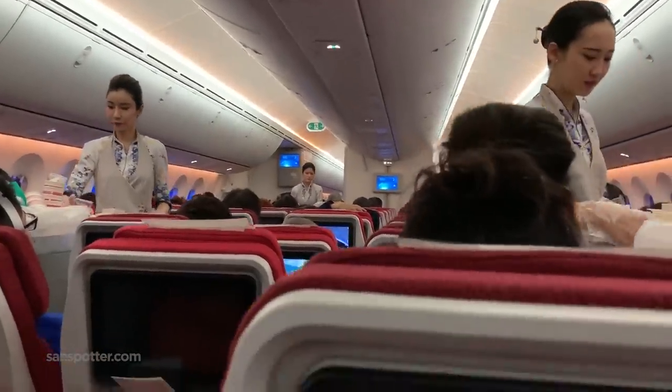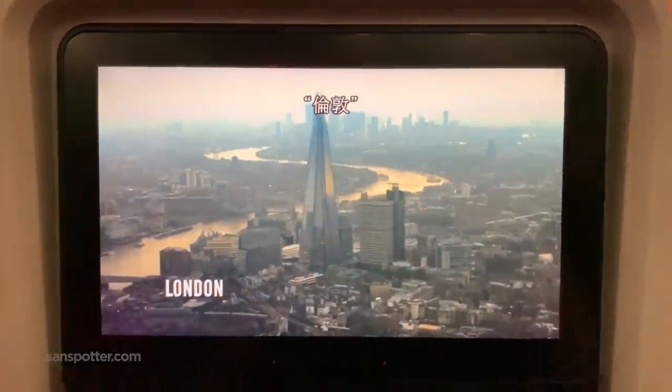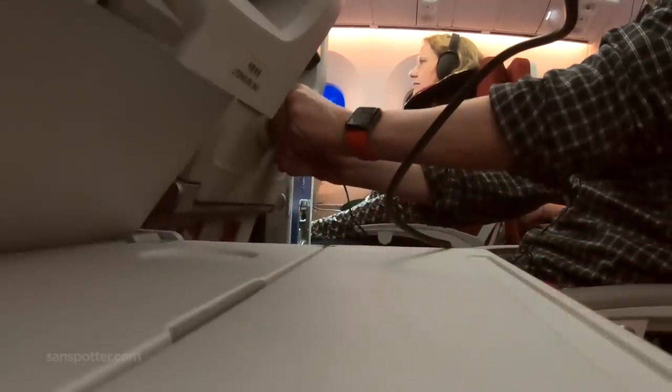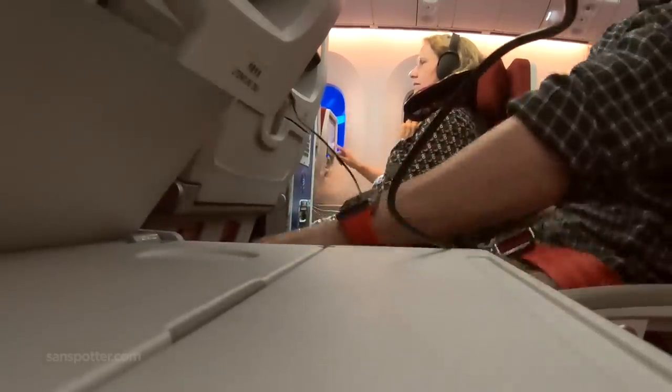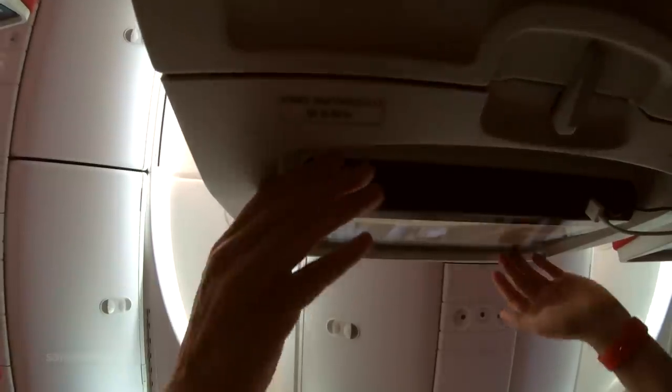So, what's the verdict on the lunch service? Well, it was decent overall, but the flight attendants didn't seem to be enjoying the process. They were all stone cold and not very friendly, if I'm being honest, which was a stark difference compared to the amazing crew on my Sichuan Airlines flight two days ago. Therefore, the first con.